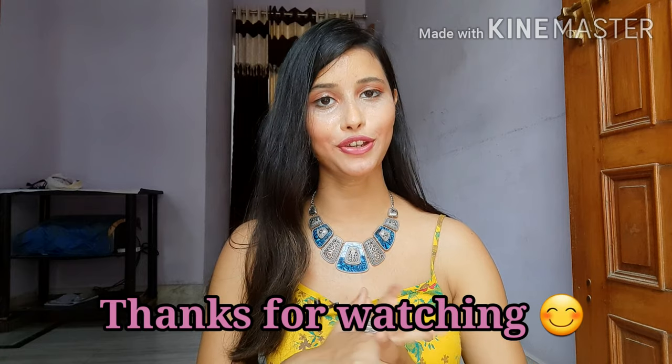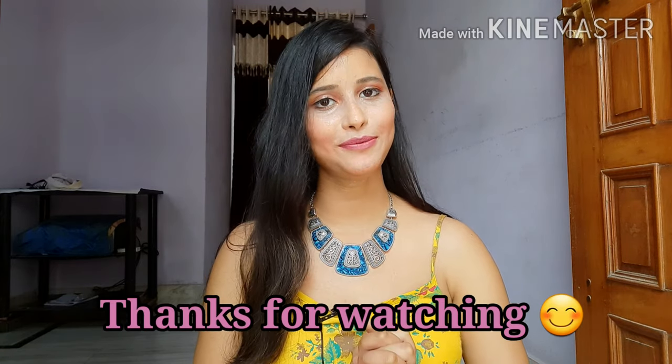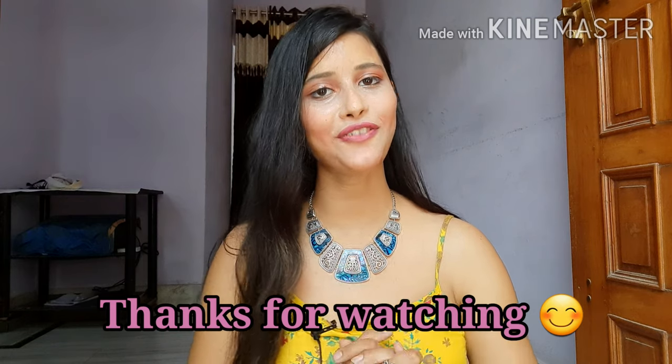I hope you liked this video today. If you liked it, don't forget to like it, subscribe to the channel if you are new, and press the bell icon so you will get notifications. Please share with your family and friends. I will see you in the next video — bye bye, thanks for watching.